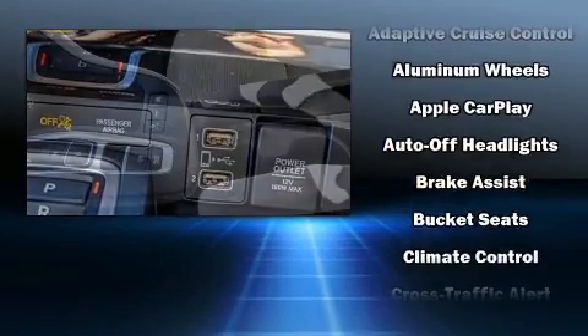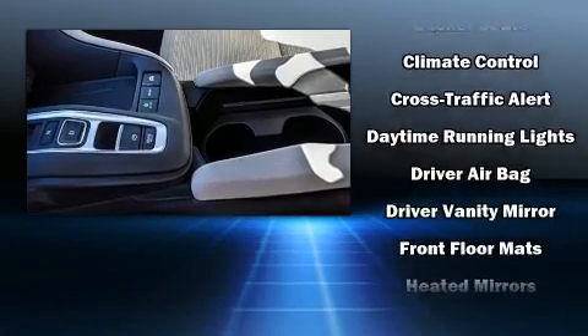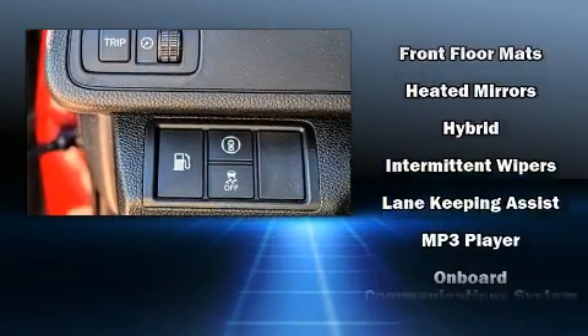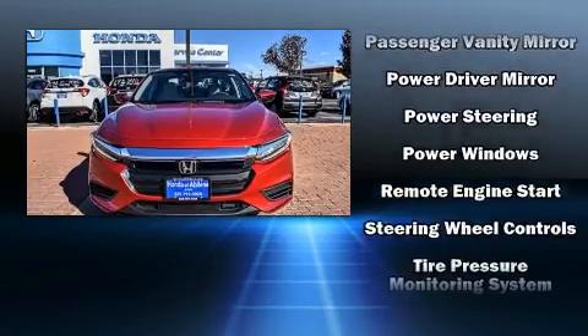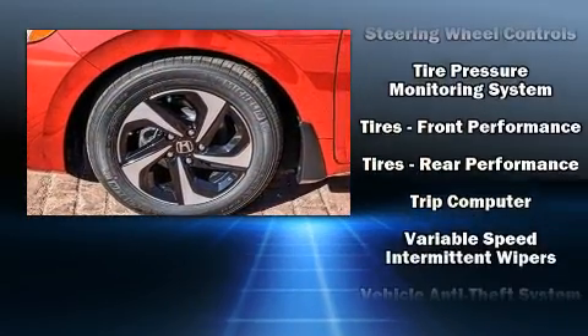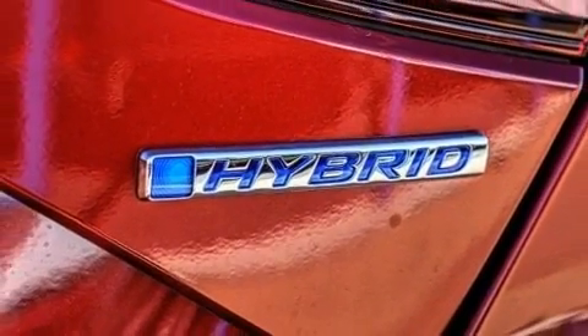Honda ensures the safety and security of its passengers with equipment such as dual front impact airbags, head curtain airbags, traction control, brake assist, ignition disabling, an emergency communication system, and four-wheel disc brakes with ABS. This car was designed with safety in mind, allowing you to drive with even greater assurance.